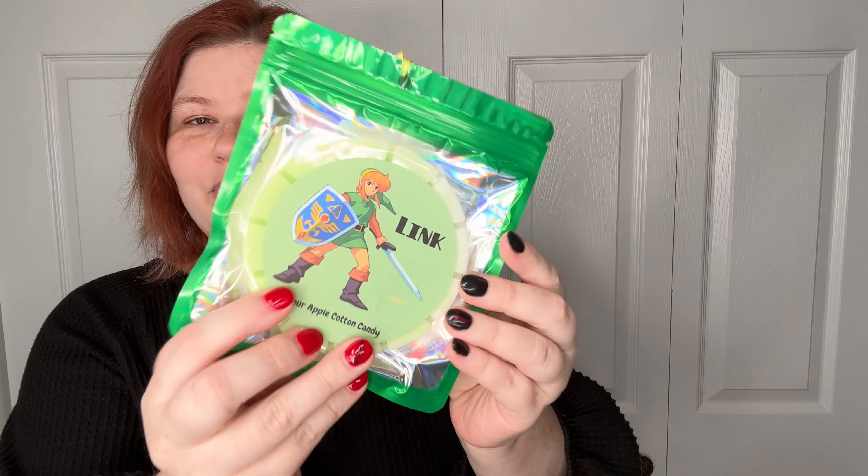The next one is — this is Sour Apple Cotton Candy. Oh my gosh, you can really smell that sour apple on this one.